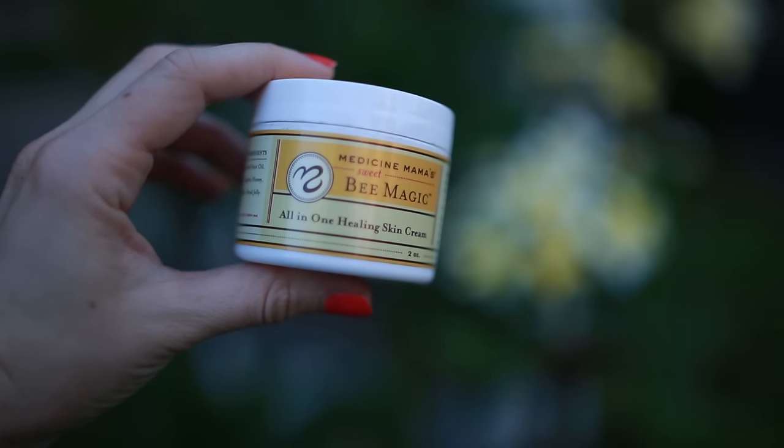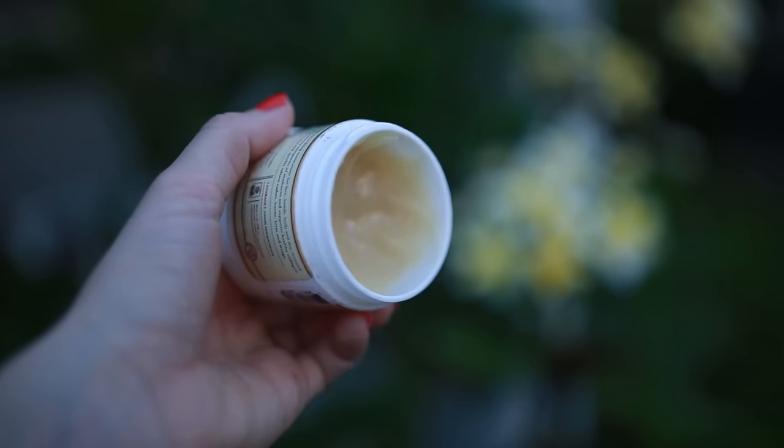The next product I've been using a ton and loving is the Be Magic all-in-one healing skin cream. I've been using this on my face as my nighttime moisturizer — I'll put a little bit in my hand, add a drop of frankincense or lavender essential oil, rub it together, and put it on my face and neck. I really love it because it's a multi-purpose product, which is where I've been going with my beauty routine. You get the moisturizing benefits of all the great ingredients plus all the added benefits the essential oils bring.